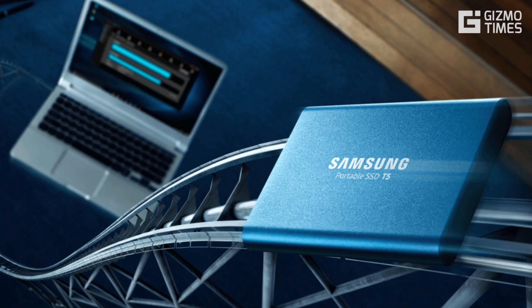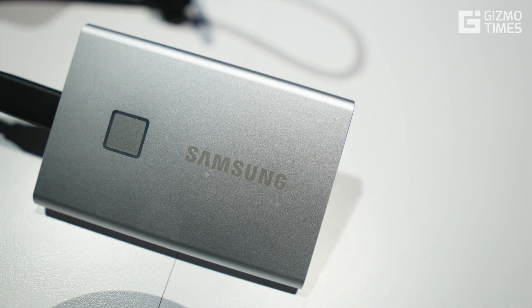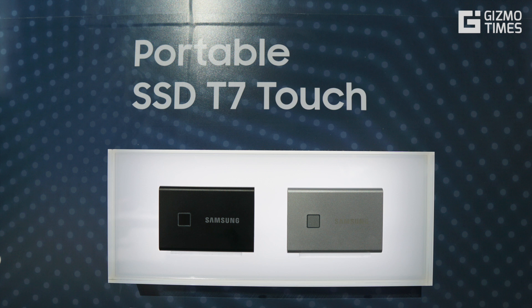Samsung already had one of the best and fastest external SSDs that can seamlessly connect with and work with devices across multiple platforms. It was called the Samsung T5 SSD. At the CES 2020 event in Las Vegas, the company came up with a successor to it, and the new portable SSD T7 Touch is much better in every way,